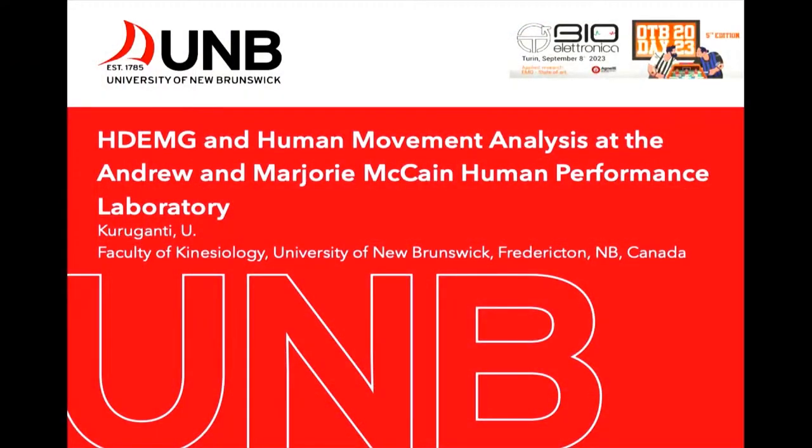Now it's time for Usha, coming from the University of New Brunswick in Canada, who will talk about movement analysis combined with high-density EMG. Please welcome Usha.